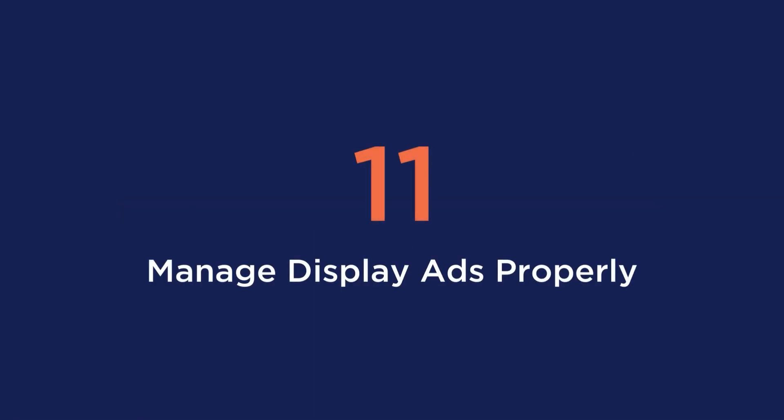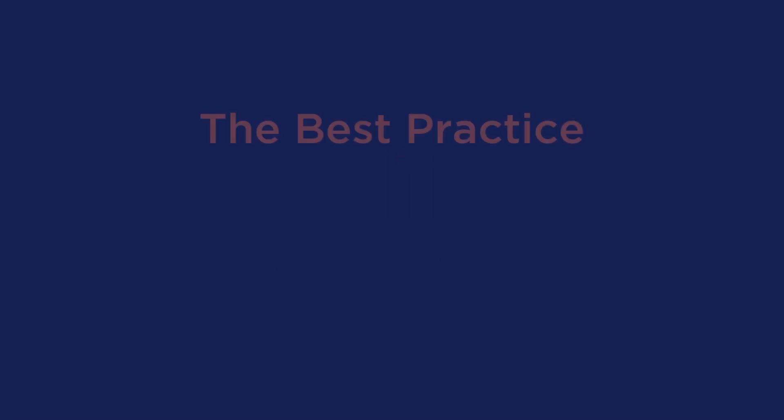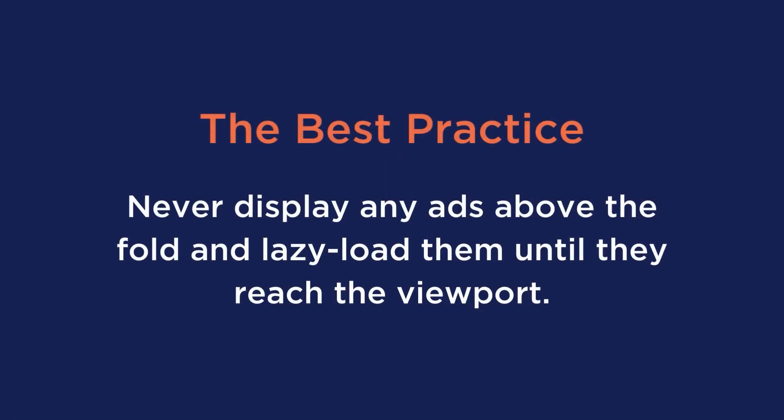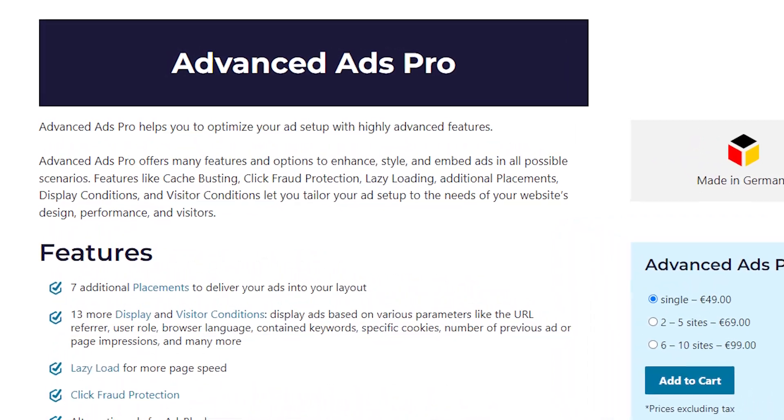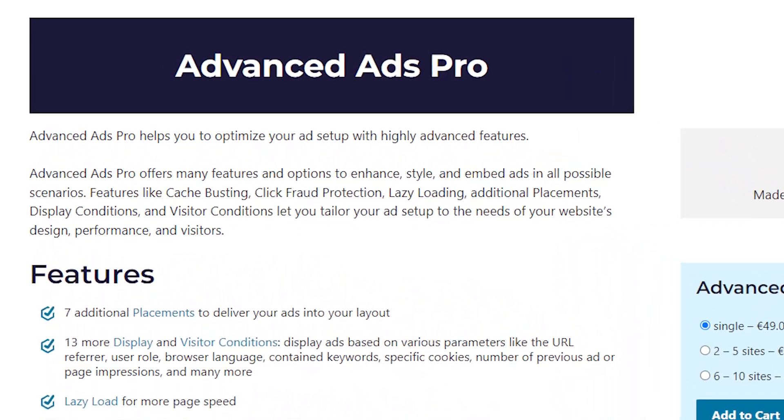Tip number 11 is to manage and display your ads properly. It's best practice to never display any ads above the fold and to lazy load them until they reach the viewport. You should also build responsive ads to display them well on mobile with responsive calls to action so users feel like interacting. A great way to do this is with a plugin called Advanced Ads Pro to control when and where to display your ads on your mobile site.